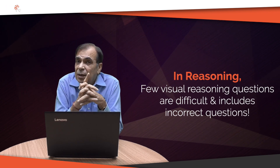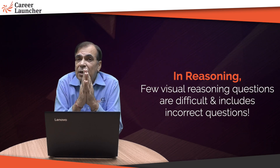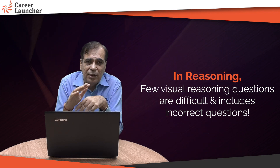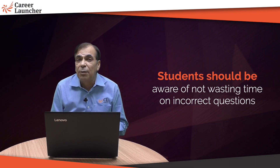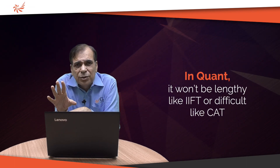In the reasoning section, there are a few visual reasoning questions which are difficult. Also, like IFT, SNAP has a habit of introducing some incorrect questions — it happens every year. Students end up wasting a lot of time on those incorrect questions and don't have sufficient time for the other easy questions. So be careful not to get stuck.